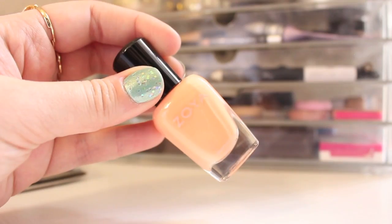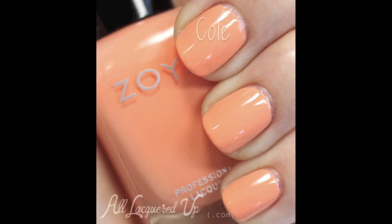Then there's Coal, which is a peach whisper cream — another understated color that's still beautiful for spring. It's like a pastel orange, almost a creamsicle color.